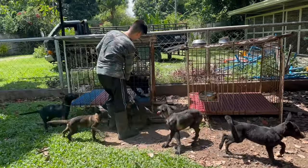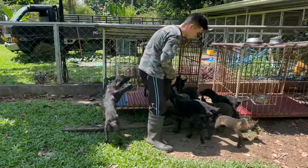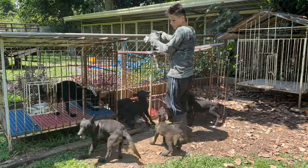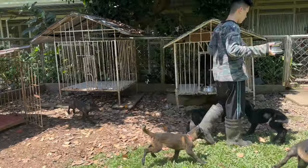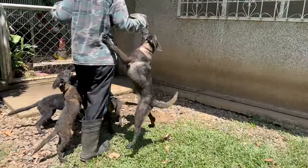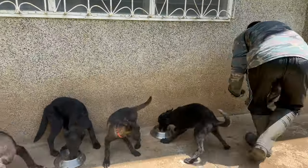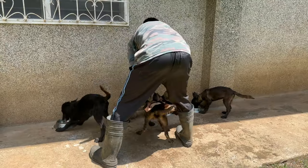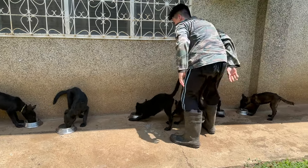Misconception number three: Belgian Malinois are suitable for everyone. This breed is known for its high energy levels and needs plenty of physical and mental stimulation. They are best suited for active individuals or families, or for work in roles such as search and rescue, detection, or personal protection. Remember, every dog is an individual, and breed alone doesn't determine temperament or behavior. Make an informed decision — proper training, socialization, and care can ensure that your Belgian Malinois or protection canine is a loyal, loving, and valuable member of your family or team.